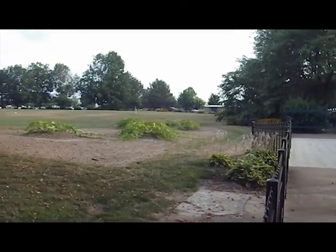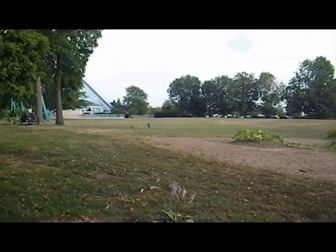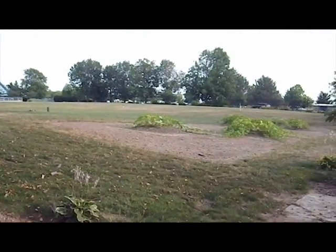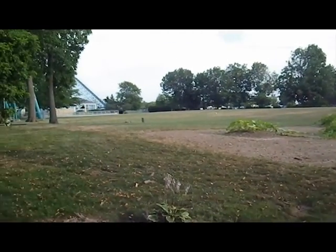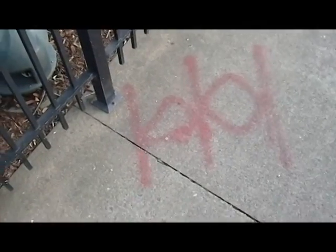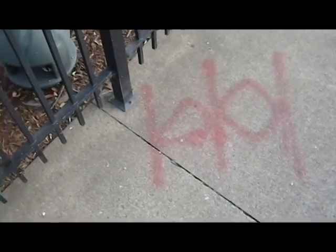This is a huge plot of land right here. They could do a really big coaster here. There's an interesting thing I found on the ground — I wonder if it's related to the new ride.